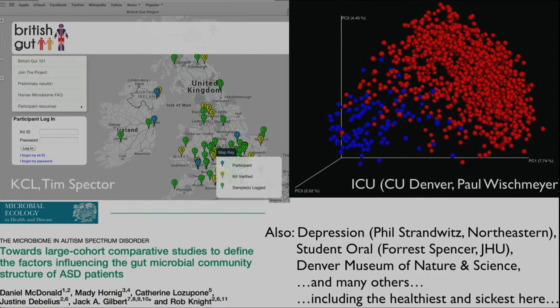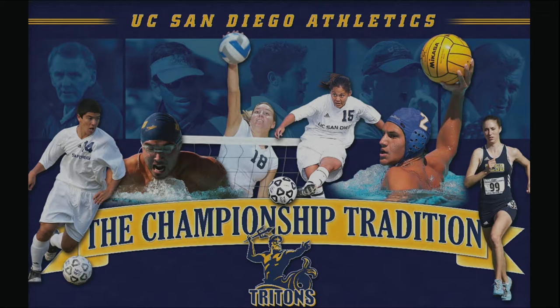We're expanding into other populations — we started with Britain and Australia since it was easy to translate materials from English into English, then expanded into Asia earlier this year, and we're going into Norway towards the end of the year. We're also enrolling clinical populations including those with autism, ICU patients, people with depression, and various educational cohorts. Here at UCSD we're looking at cardiac wards, oncology wards, and IBD clinics, as well as the Stein Institute's Healthy Aging Cohort and 1,500 UCSD student athletes — trying to classify what sport they play and how good they are according to their microbiomes.